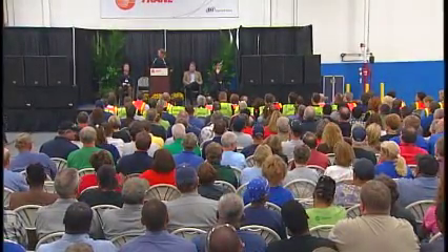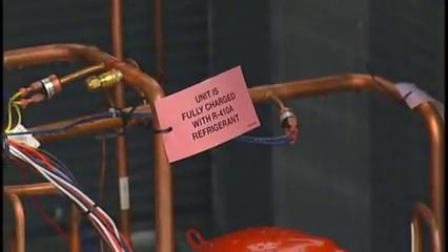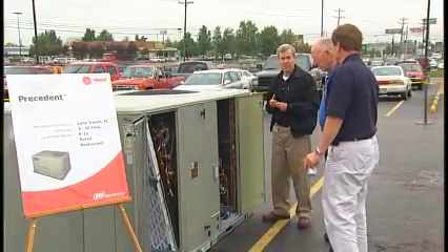We're celebrating because we've just finalized a very significant conversion — moving from R22, which is an ozone-depleting refrigerant, into R410A, which is a non-ozone-depleting refrigerant, to comply with 2010 regulations.